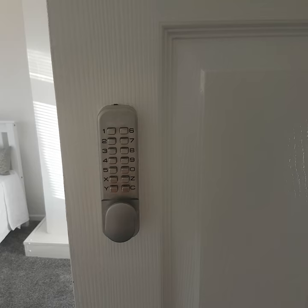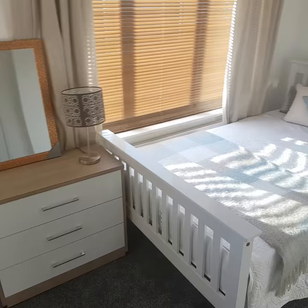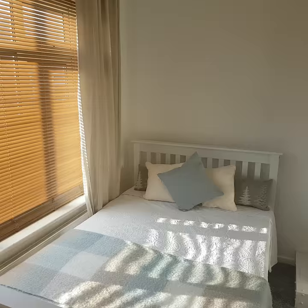For bedrooms, we always get a digital key lock — that will save you a lot of time and hassle. Tenants generally lose their keys and they want to be able to get in, and you don't want them calling you in the middle of the night. Always get some hooks as well. You can get those from Amazon — they'll last. One for each room and some for the bathroom as well.